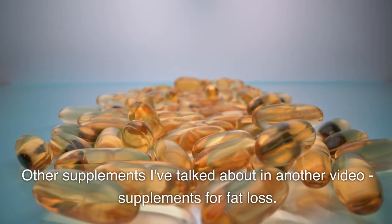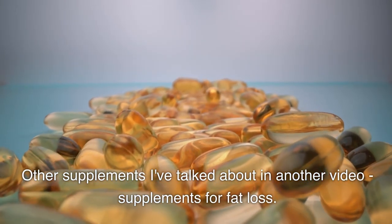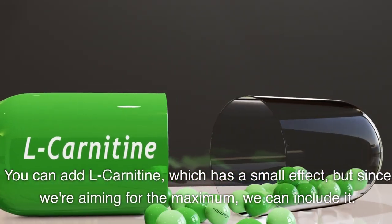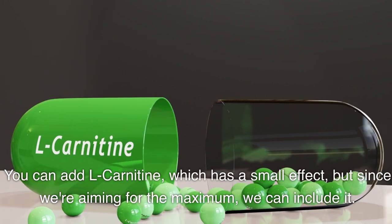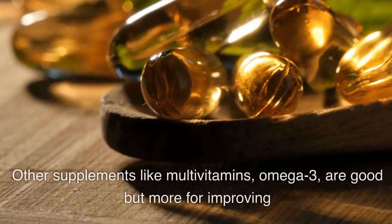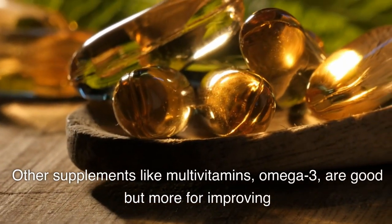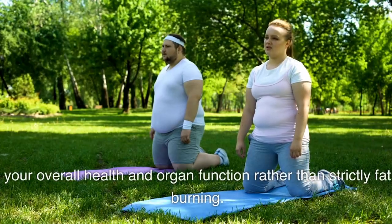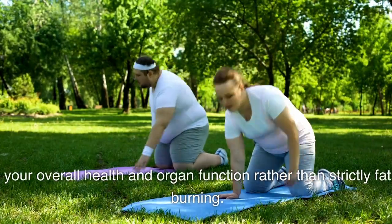Other supplements: you can add L-carnitine, which has a small effect, but since we're aiming for the maximum, we can include it. Other supplements like multivitamins and omega-3 are good but more for improving your overall health and organ function rather than strictly fat-burning.